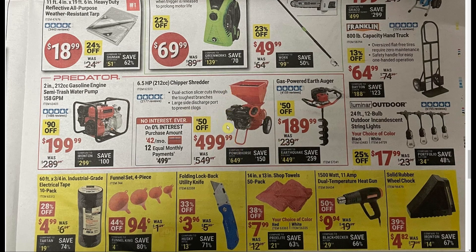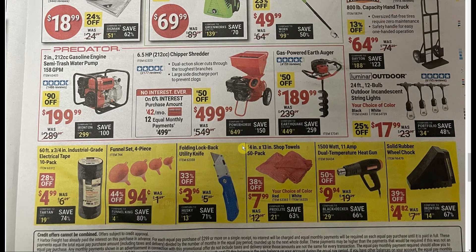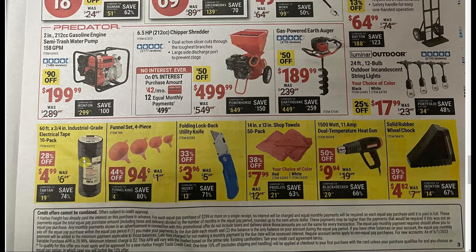Chipper shredder — another one I have and it works really well. Pretty much anything you can fit in the chute, it'll chew up. It is $100 more than what I paid though. At $4.99 for a 10-pack of electrical tape, that's $0.50 a roll which is a pretty good deal if it's any decent. The folding knife at $3.96 — we can do better than that.